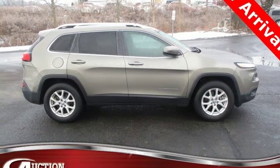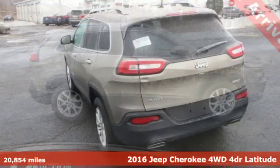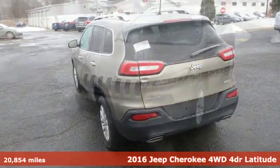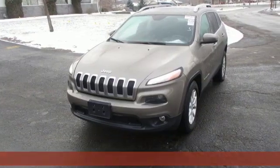Here's a 2016 Jeep Cherokee. Everywhere you want to go, anything you want to do, Jeep takes you there. It comes with the features you need and, better yet, want.